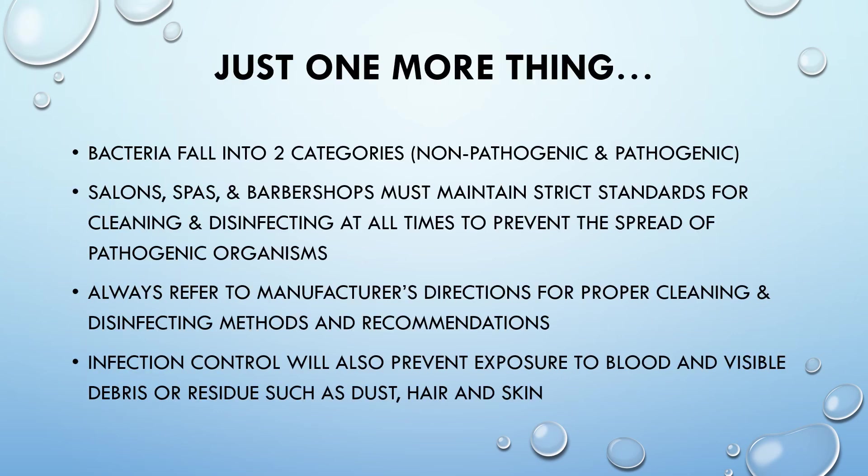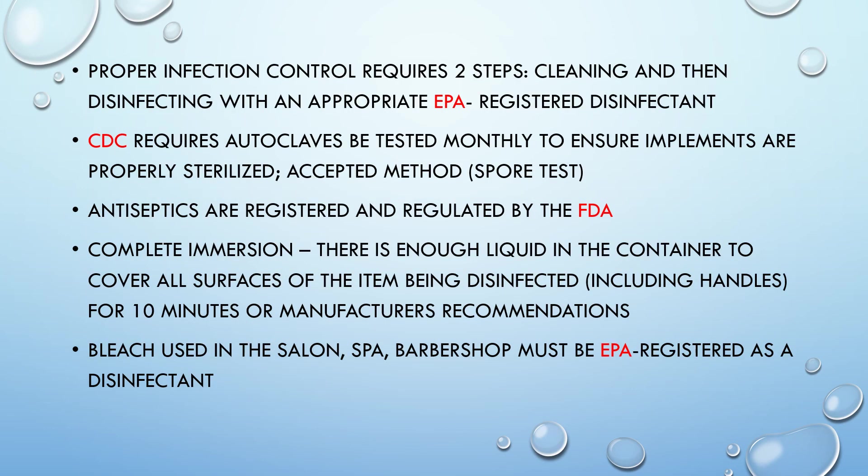Bacteria fall into two categories: non-pathogenic, which is harmless, and pathogenic, which is harmful. Salons, spas, and barbershops must maintain strict standards for cleaning and disinfecting at all times to prevent the spread of pathogenic organisms. Always refer to the manufacturer's directions for proper cleaning and disinfecting methods. Infection control also prevents exposure to blood and visible debris or residue such as dust, hair, and skin. Proper infection control requires two steps: cleaning and then disinfecting with an appropriate EPA-registered disinfectant.